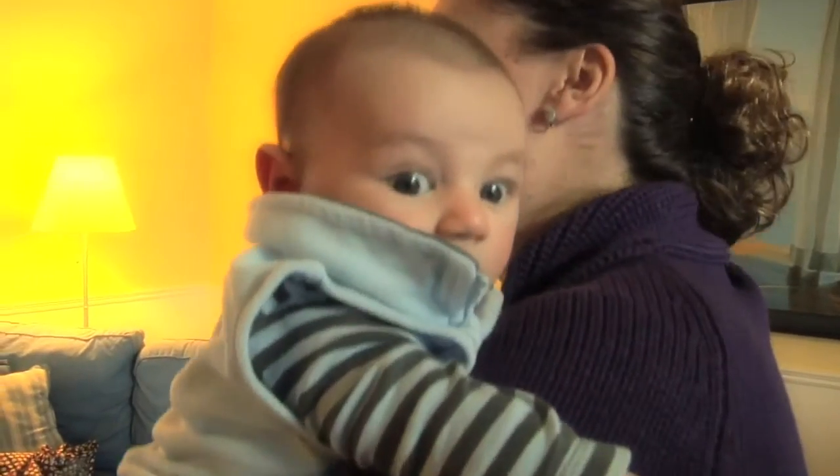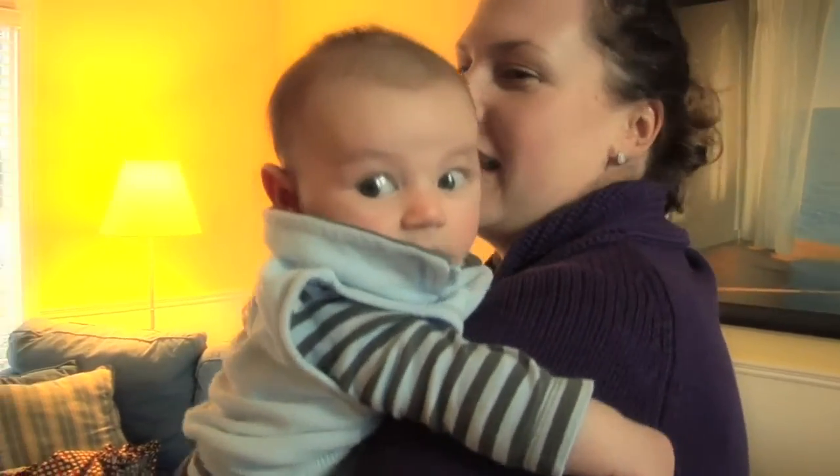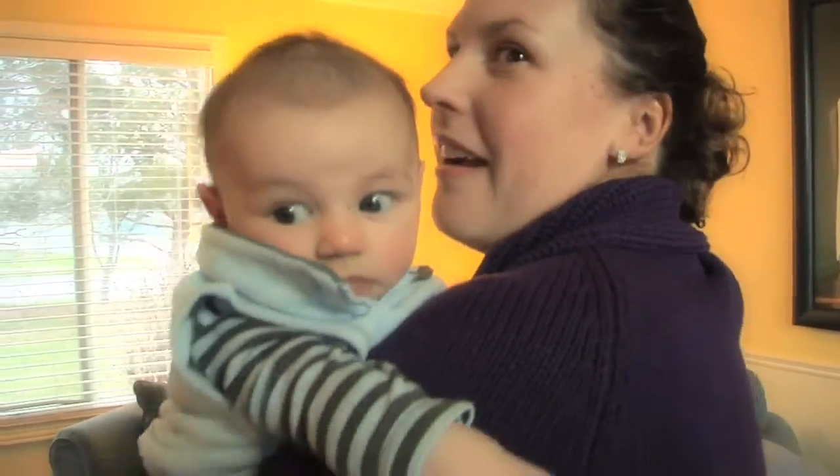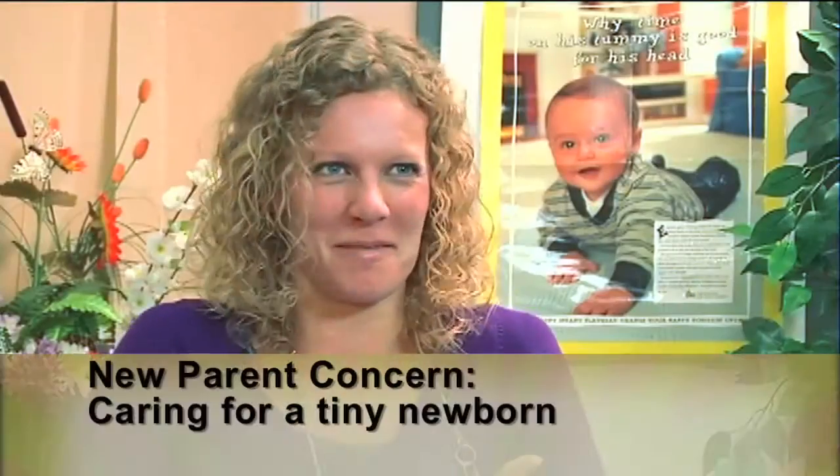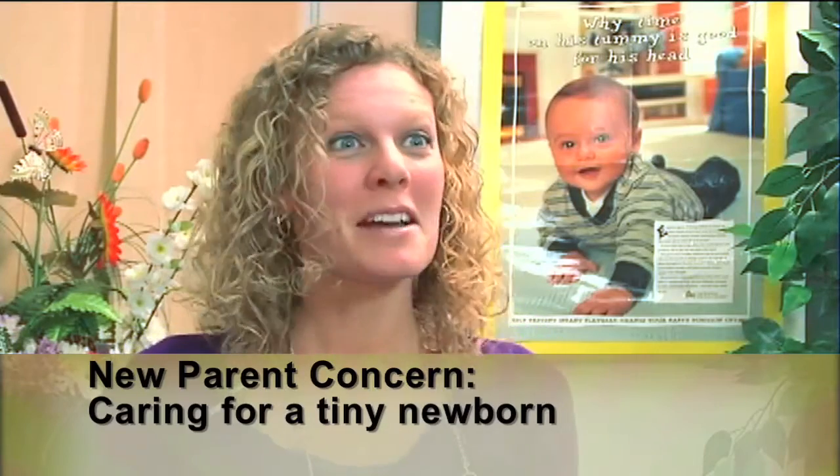Many people have little to no experience caring for newborns. Newborns are small, and at first you may feel awkward handling your baby. You may feel a little bit uncomfortable, you may not know quite how to hold a new baby, but just give yourself lots of time and lots of practice and you'll become a pro before you know it.